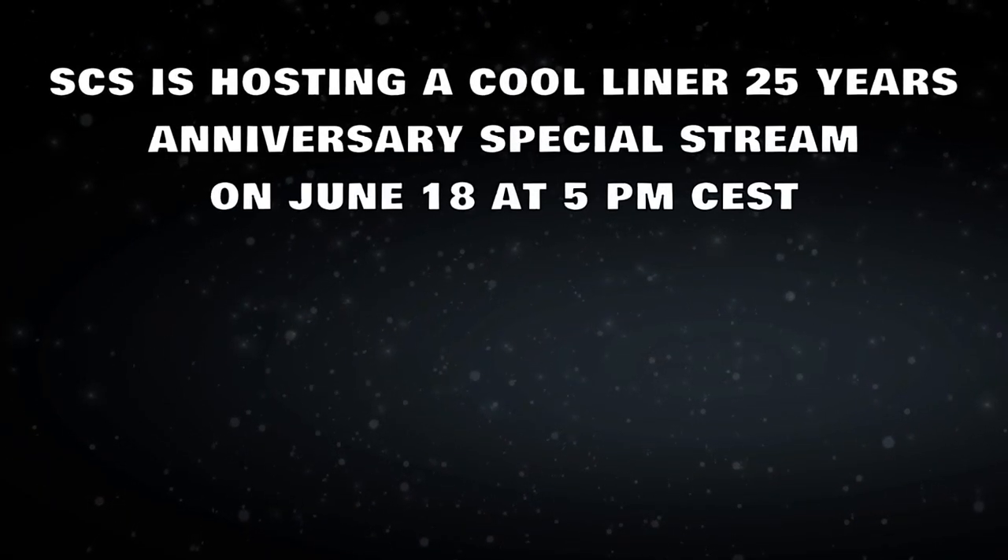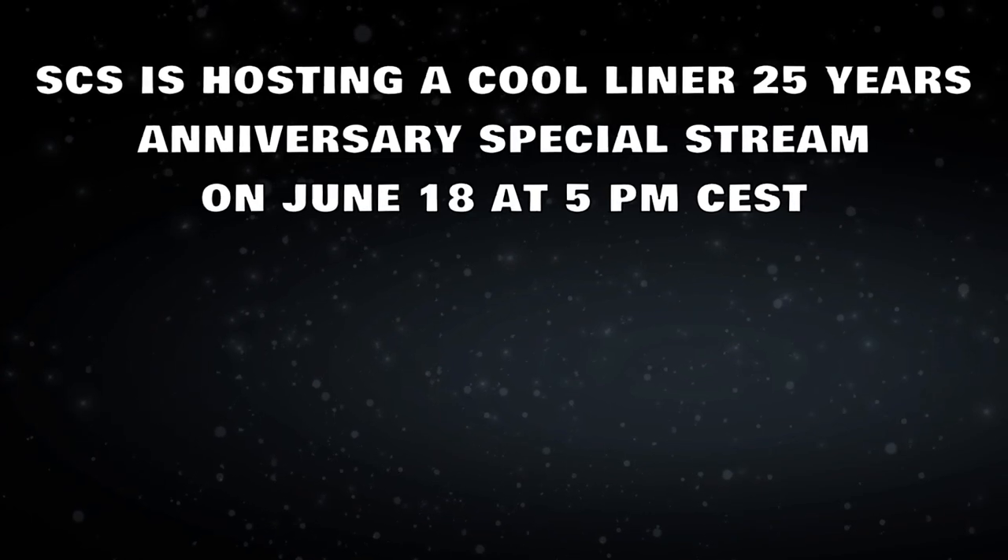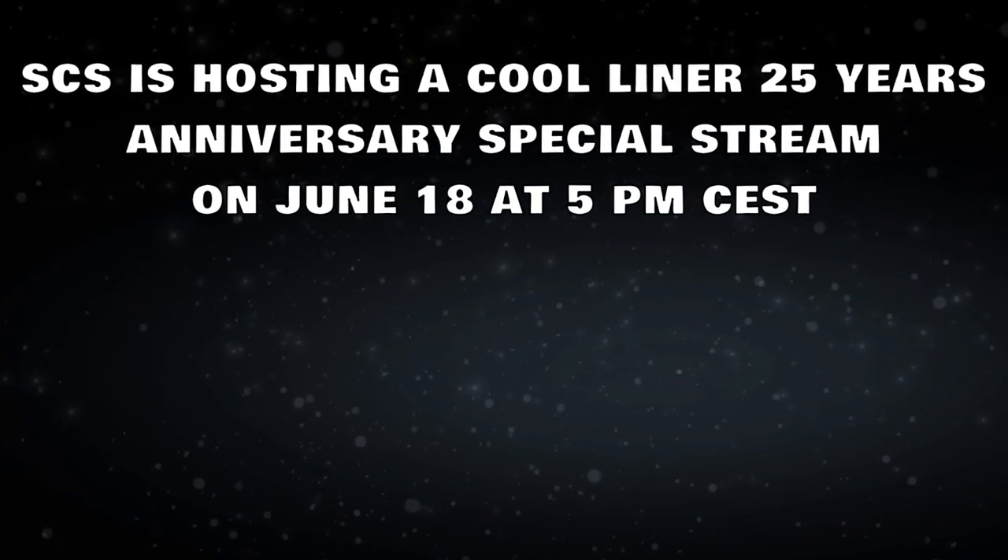SCS is hosting a Kool Liner 25 Years Anniversary special stream on June 18 at 5 PM CEST.